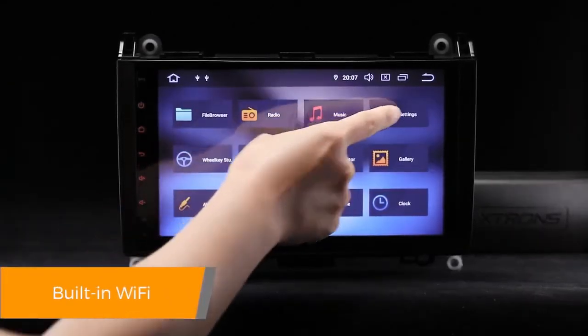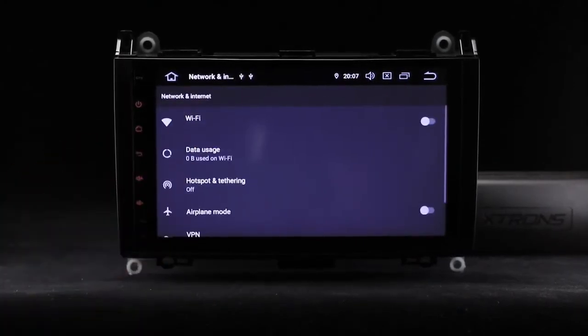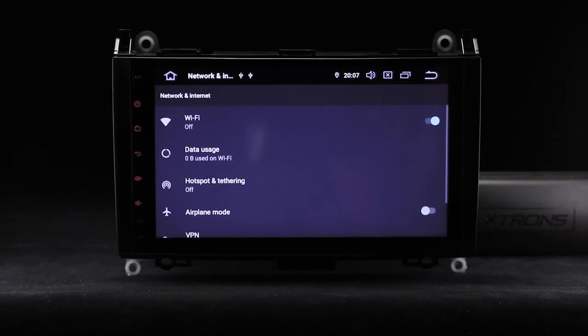This unit has faster LTE download speeds with the built-in Wi-Fi. This unit also accepts an external 3G, 4G dongle.